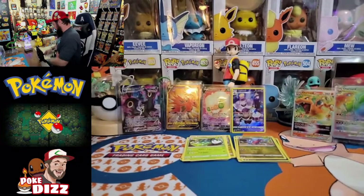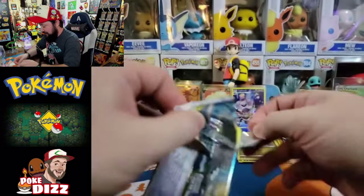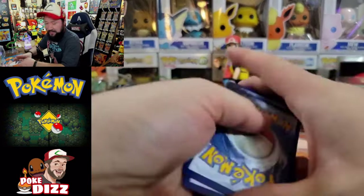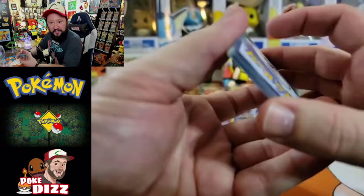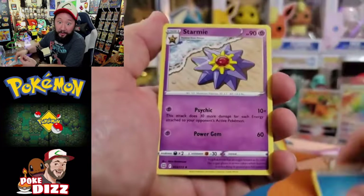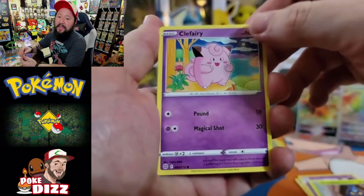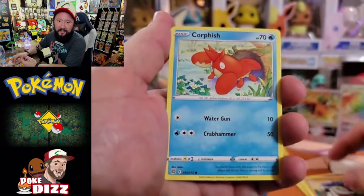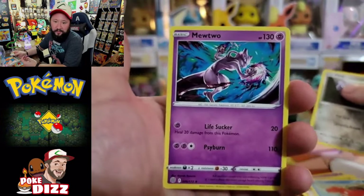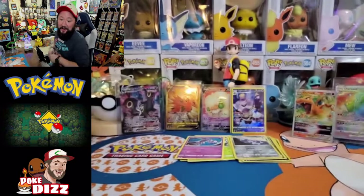We got a Shaymin on our fourth single pack. Come on Shaymin, bring us some juice. Water energy. Got a Starmie, shoutout to Pat Flynn, Weavile, Dusclops, Crabominable, Clefairy, Cherubi, Corphish. Clinkl is gonna be the reverse on that one, not bad. And a Mewtwo is gonna be the rare. Alright, cooling down a little bit after that absolute insanity that happened earlier in this video.